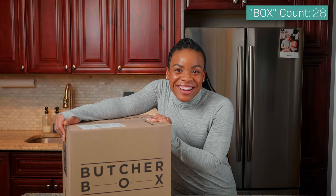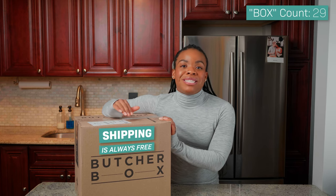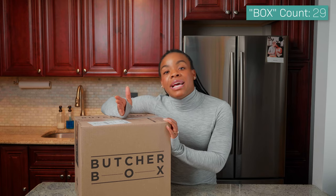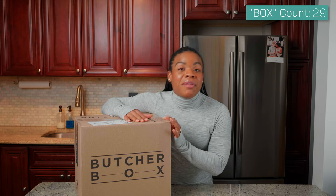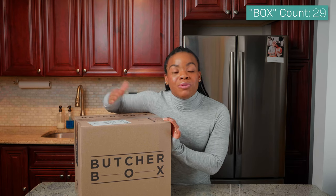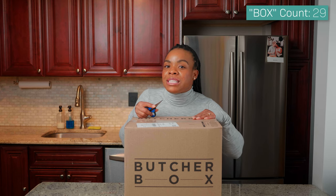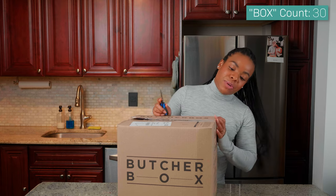I should tell you before I open this box that the shipping is always free, and you can cancel your subscription at any time. Also, if the next month you have so much meat and don't need a delivery, you can skip that month and have your order postponed to the next. So without further ado, let's open up this Butcher Box — I'm excited to see what's inside!